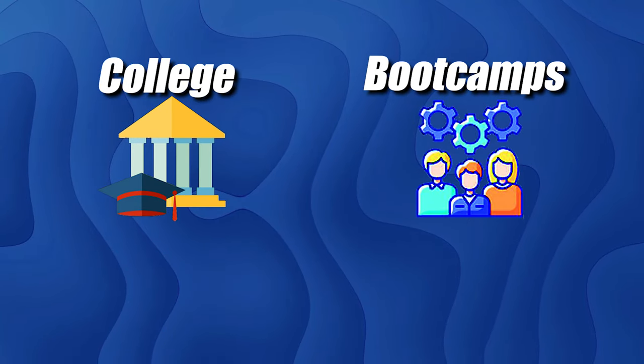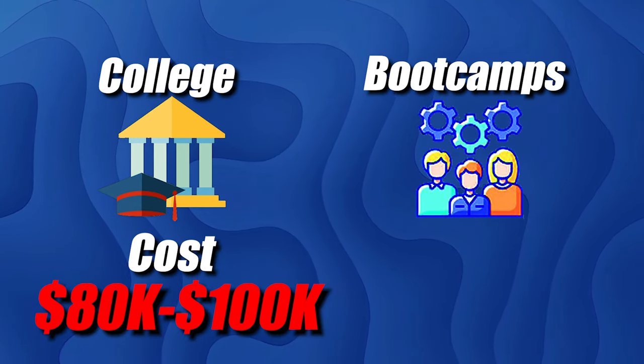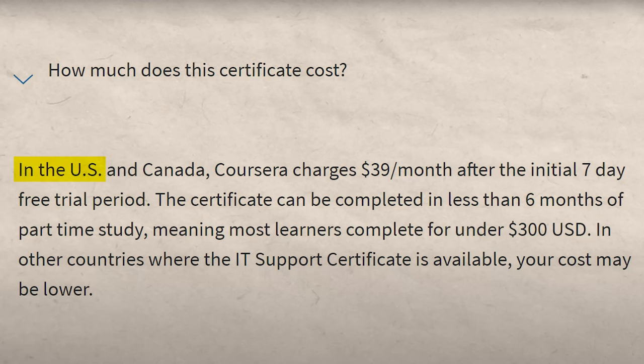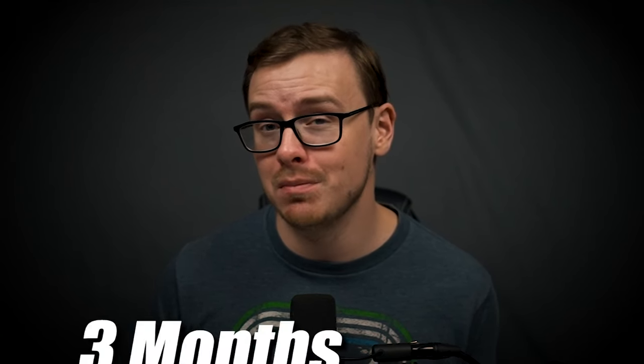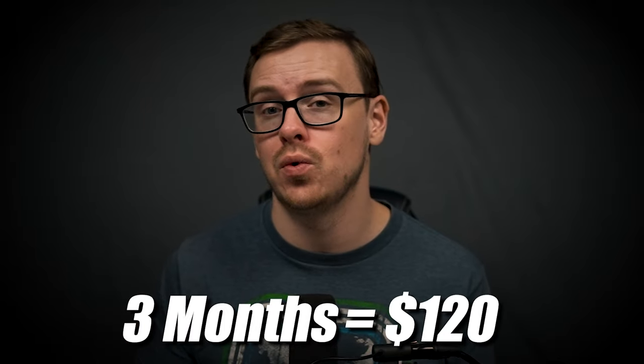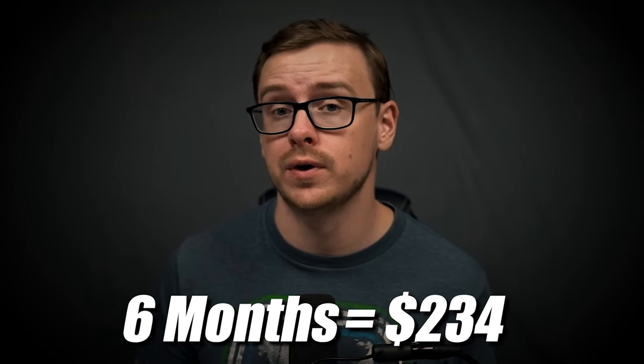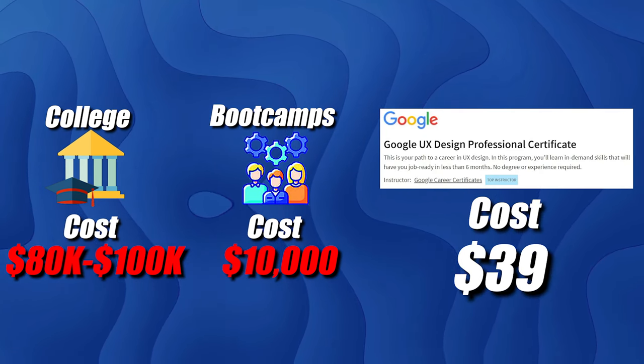Comparing to other educational opportunities: college costs about $80,000 to $100,000, and bootcamps tend to cost $10,000 or more. In the United States, this certificate costs about $39 a month. If you finish it in three months, that's about $120. Even if it takes six months, that would still be only $234. So much cheaper than a bootcamp, much cheaper than college — incredibly affordable compared to just about any other form of getting educated to land a job.